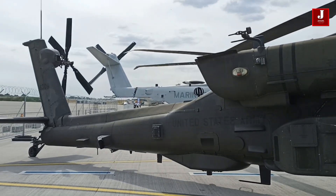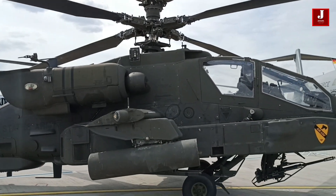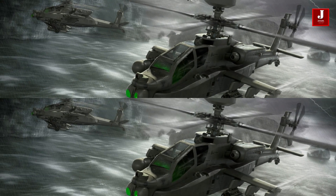The AH-64 Apache attack helicopter has no immediate replacement, so Boeing has started developing concepts for a new Apache that the Army may require to face emerging threats.